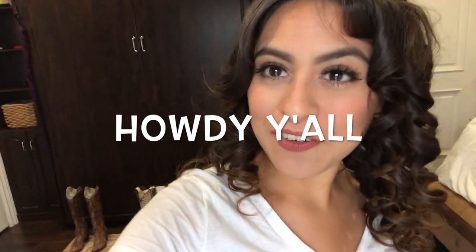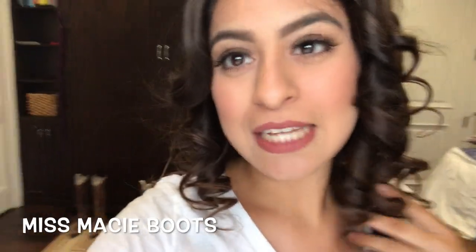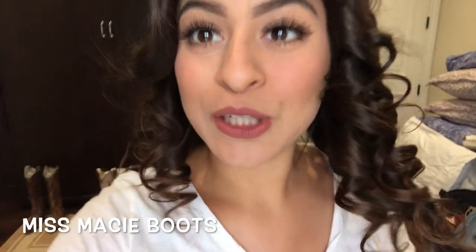Hey guys, welcome back to another video on my channel. My name is Bee, and today I will be showing you guys how I style my Miss Macy boots and what kind of outfits I would use them with. I just got my hair done so I still need to fix it.